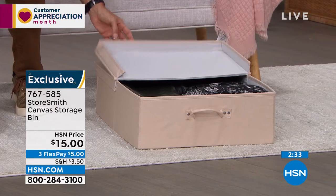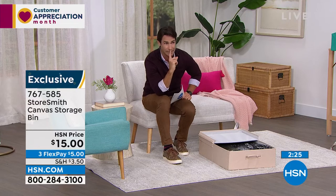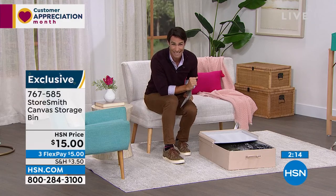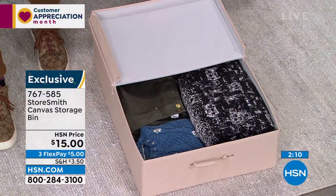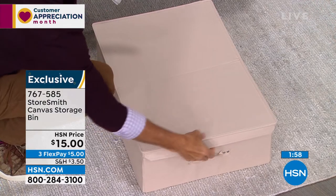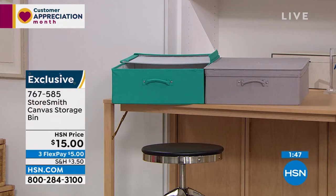I want to tell you the downside of this hour: we're pretty limited on a lot of these items and they're moving very quickly. We've discounted a lot of prices and people are finding them on hsn.com right now. We only have about a thousand left in each color. The gray is very popular. The bin closes up easily and slides right back under when you're done — whether wrapping gifts or storing board games. Fifteen dollars, and that's three flexible payments of only five dollars.